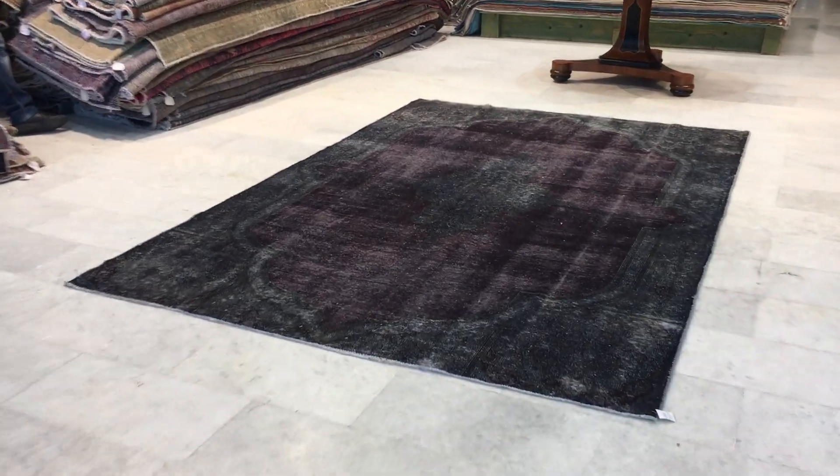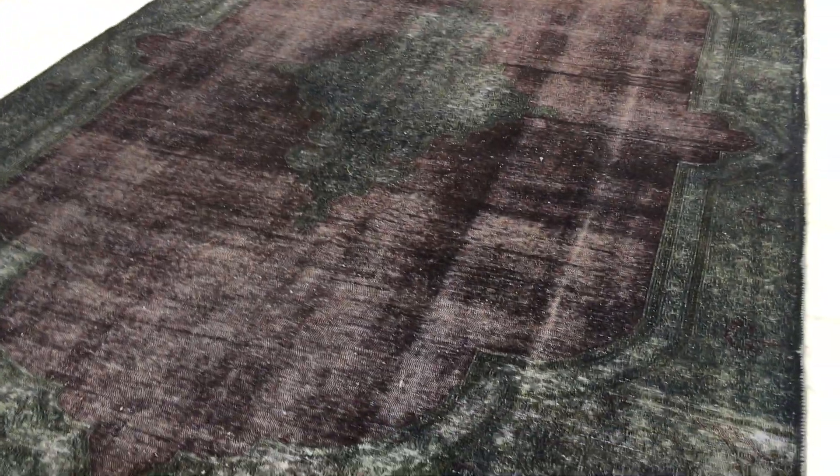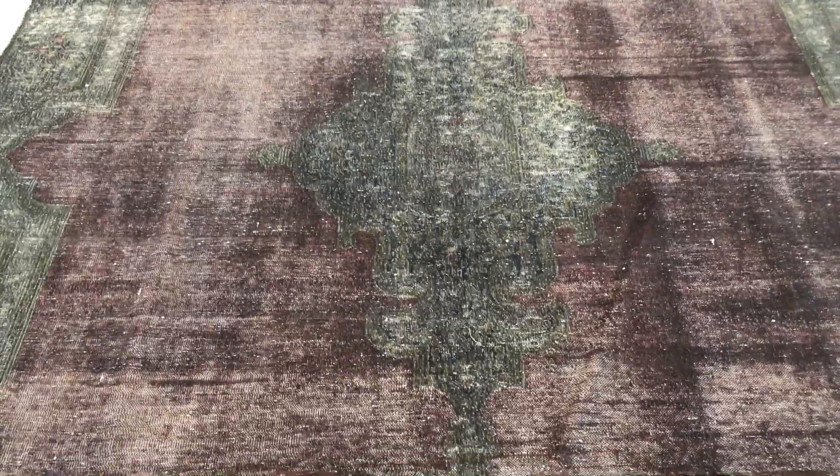This is vintage carpet 16967. It's a Persian handmade carpet, a Kerman design carpet. Very beautiful, with a very unusual color combination.